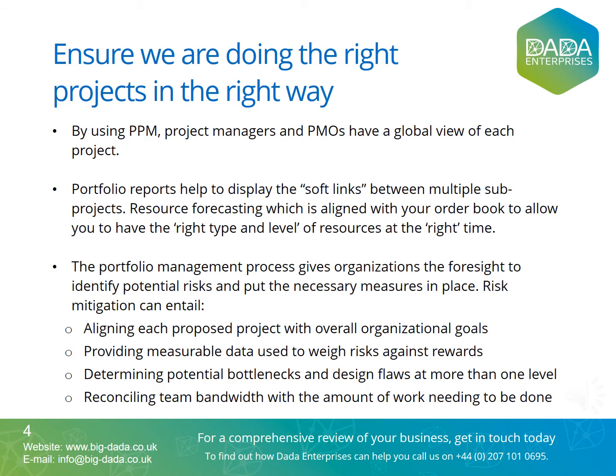Project portfolio management and PPM tools help companies break down every detail of a proposed project — budgets, resources, tasks, timelines and goals. Using in-depth analysis of proposed projects weighed against current projects, a company can define what risks offer the most rewards. Portfolio reports help to display the soft links between multiple sub-projects and display the resource coordination required between projects and department heads, like engineering and procurement, within a matrix organization.